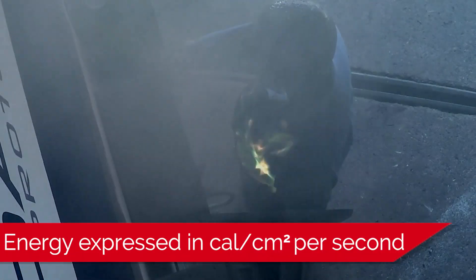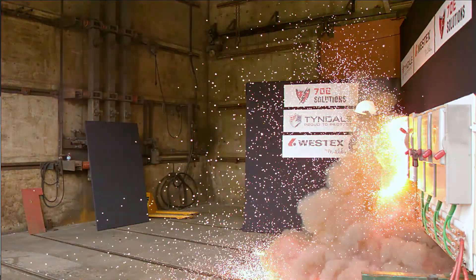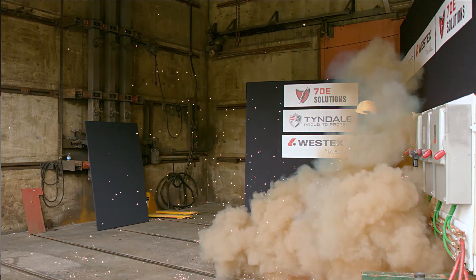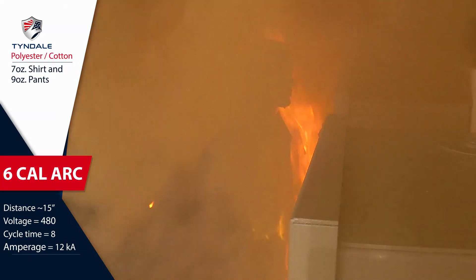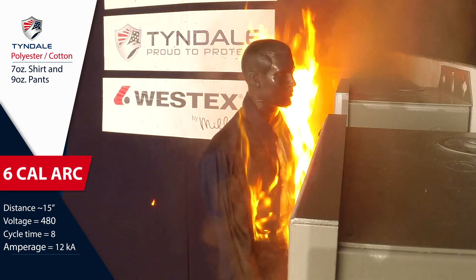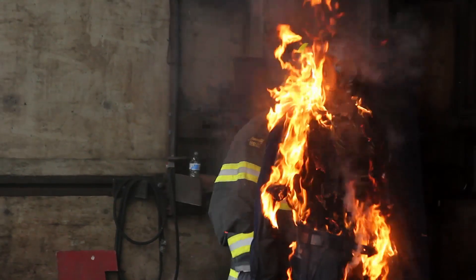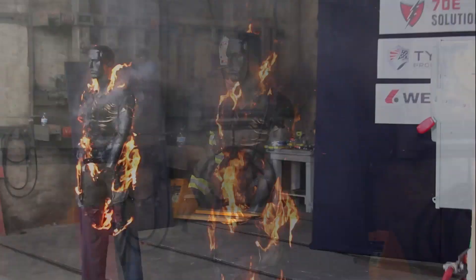We talk about arc energy in terms of calories per centimeter squared per second. A typical arc flash can release energy anywhere from a few calories up to 20, and exposures between 20 and 40 calories are not at all uncommon. Clothes made from cotton, polyester cotton, or other everyday fabrics can readily be ignited at these exposure levels, and once ignited, they will continue to burn long after the arc flashes over, dramatically increasing both the extent and the severity of burn injury.